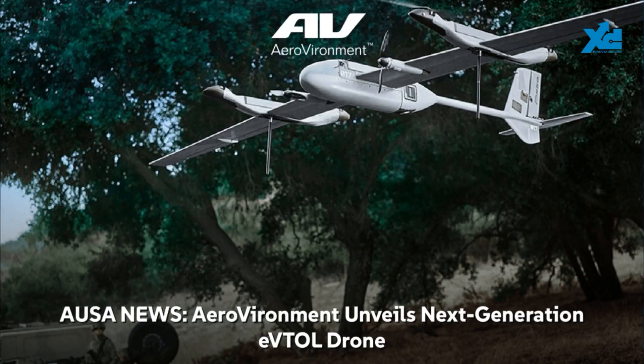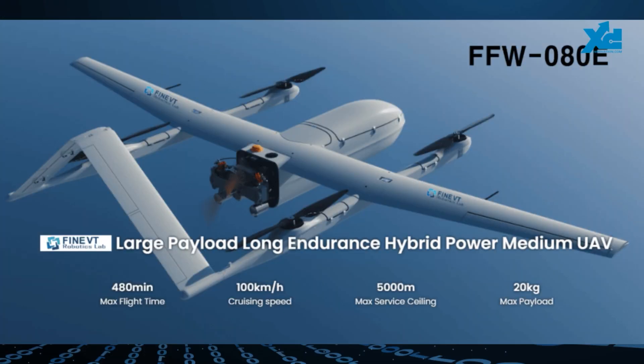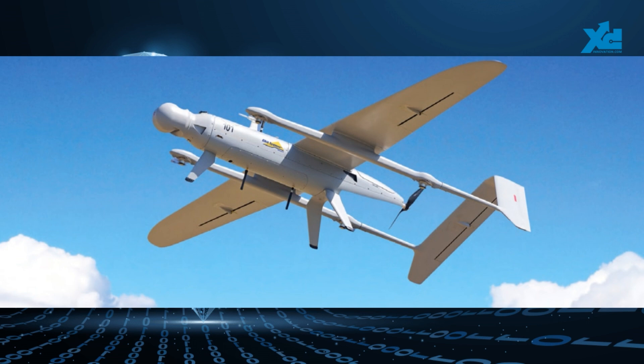AeroVironment just introduced the P550, a next-gen electric vertical takeoff eVTOL drone built for the army's long-range reconnaissance missions. The P550 can carry a 15-pound payload and stay in the air for up to five hours — perfect for missions requiring endurance. Unlike older drones like the Raven and the Puma which struggle in urban or forested areas, the P550's versatility lets it handle a variety of terrains. And this drone isn't just a recon platform — it's a hunter-killer designed to carry lethal payloads like mortars.